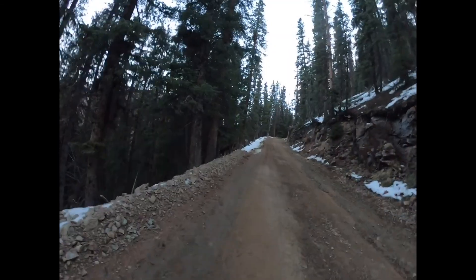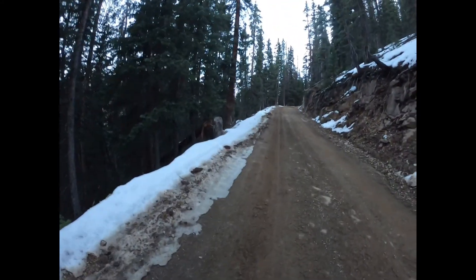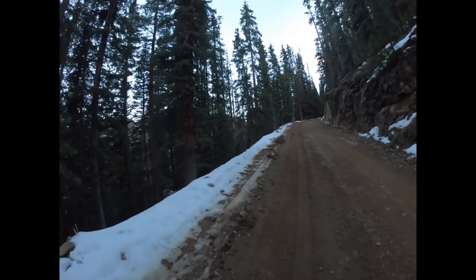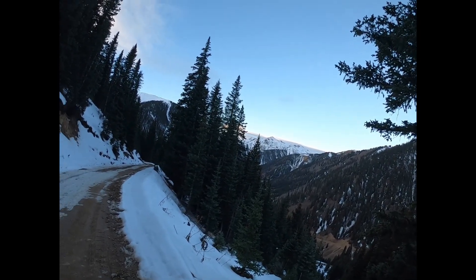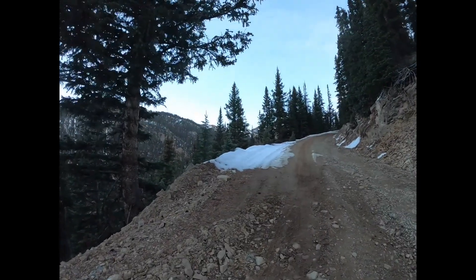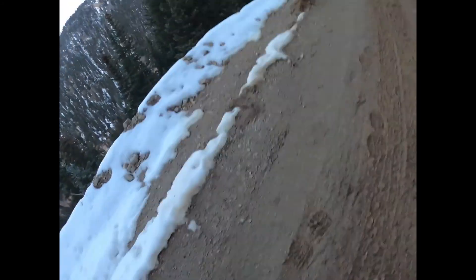I'm heading up here, so heading up this road. I put the micro spikes on earlier because there was a long icy stretch. I may not need them for a while, but I'll go ahead and keep them on. Still climbing. There's the Corkscrew Road way down there. I'm on County Road 51. Mostly clear, though there are some icy patches, and the roads soften up so these micro spikes are fine.